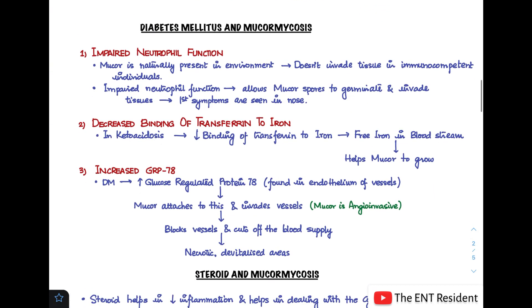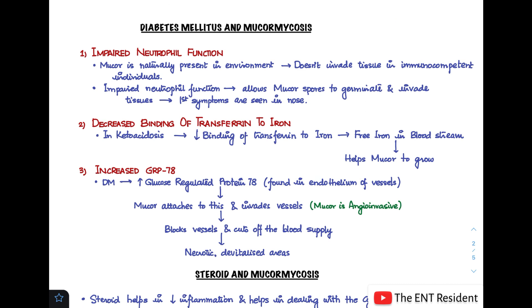How does diabetes mellitus relate to mucormycosis? In diabetic mellitus patients there is impaired neutrophil function, which allows mucor spores to germinate and invade tissues — and because the first invasion occurs in the nose, the first symptoms are also seen there. Secondly, in diabetes mellitus you can develop diabetic ketoacidosis. In DKA, there is decreased binding of transferrin to iron, resulting in increased free iron in the bloodstream, which helps mucor grow.